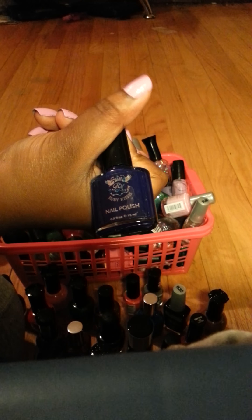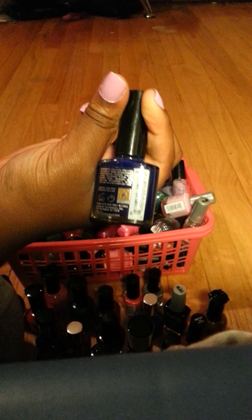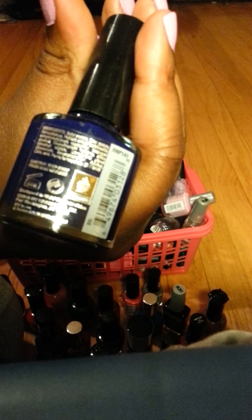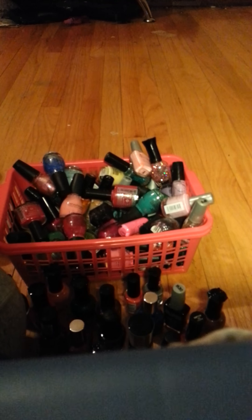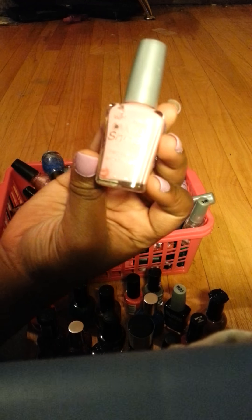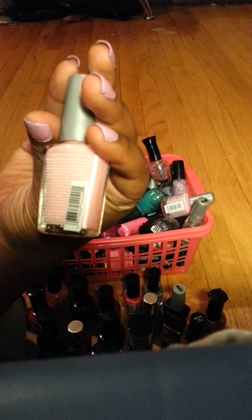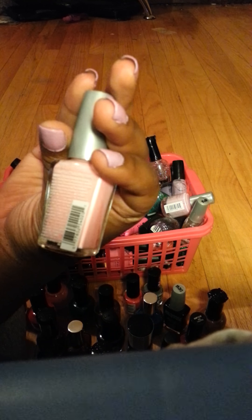This is a blue and purple color mixed, by Ruby Kisses. This one doesn't have a name but the number is RNP141. This is like a cream Easter pink kind of color and this is called Tickled Pink.